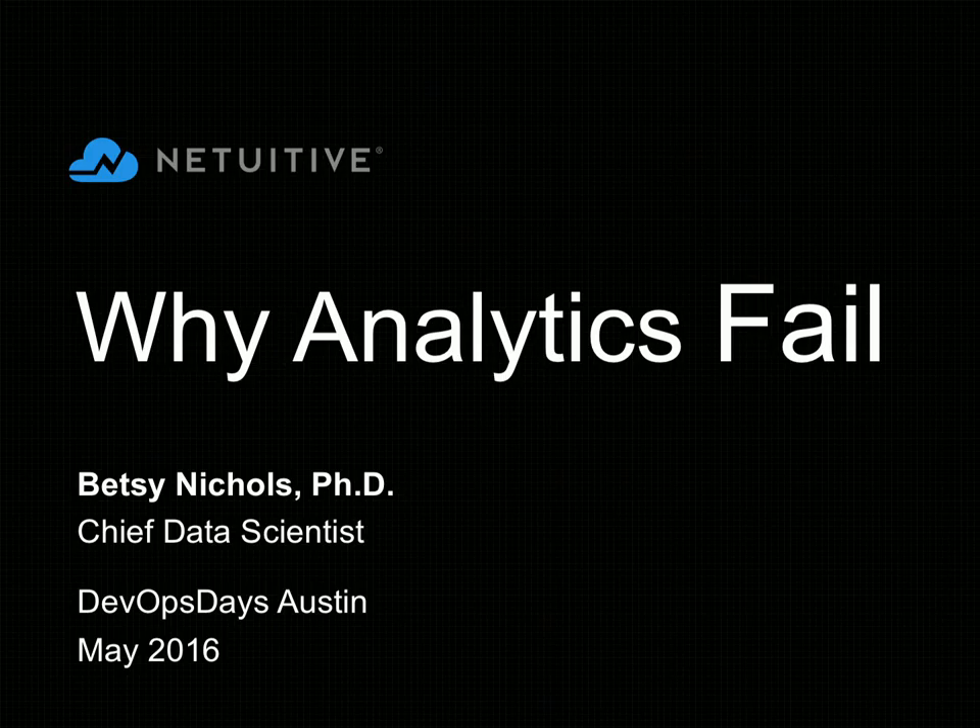Why analytics fail is, in some respect, probably the data scientists' fault, and in some respect the fault of an industry that has underused analytics almost from day one. The whole systems and network management space, which is now probably about 20 years old, has failed to take advantage of analytics. So that's what I want to talk about today.